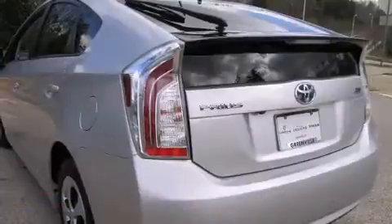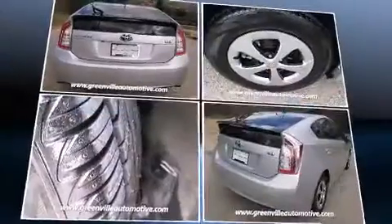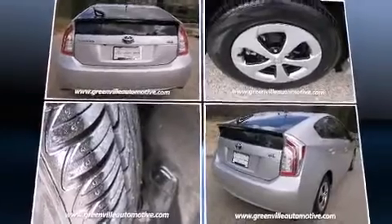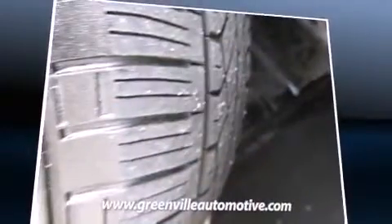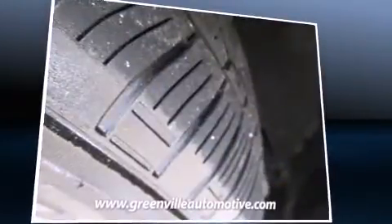Additional convenience features include one-touch window functionality and a split folding rear seat. Storage solutions are integrated throughout the interior, demonstrating thoughtful attention to detail.